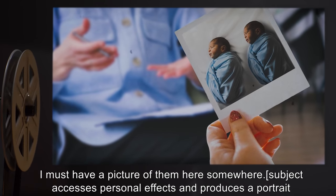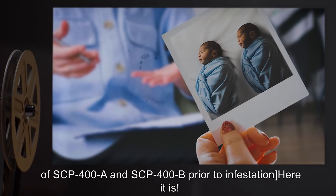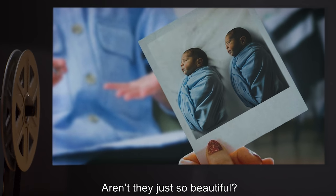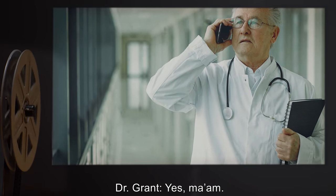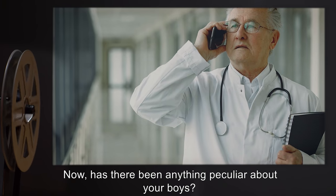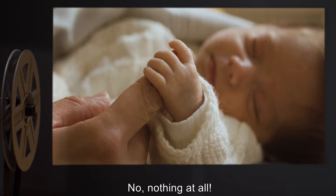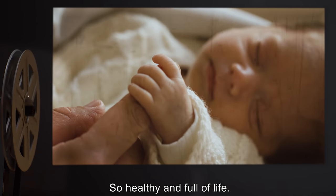Subject accesses personal effects and produces a portrait of SCP-400-A and SCP-400-B prior to infestation. Mrs. B: Here it is. Aren't they just so beautiful? Dr. Grant: Yes, ma'am. Now, has there been anything peculiar about your boys? Mrs. B: Well, there was that time in May when that doctor — No, nothing at all. If anything, they're doing too well. So healthy and full of life. I swear little — said mama just yesterday.